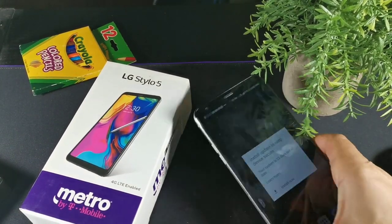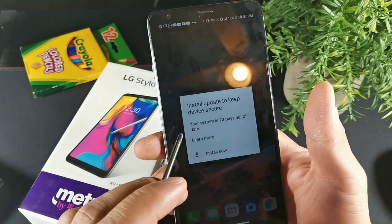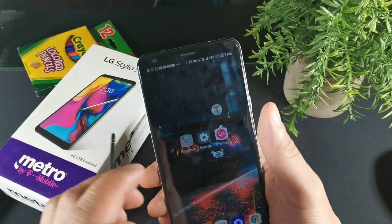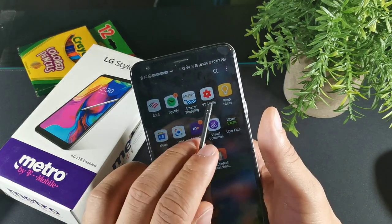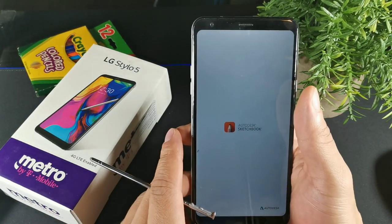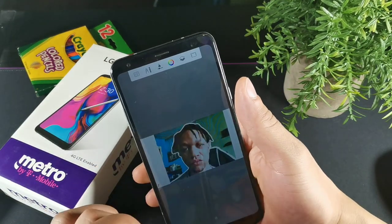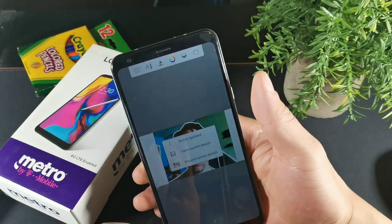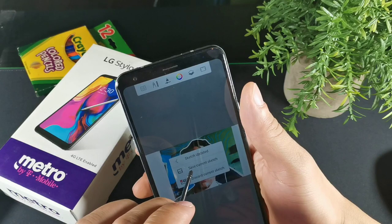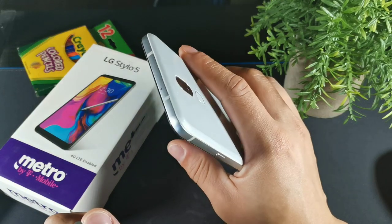Another really cool device under $200 is the LG Stylo 5. It has Android 10 updates and is just a really nice phone for under $200. We get stylus support, which is great for taking notes, multitasking, and sketching. It has a 3,500 milliamp hour battery, a 6.2 inch display with a notification light up top, a rear fingerprint sensor, power button on the right, and volume rockers. There's also a Type-C port on this device.